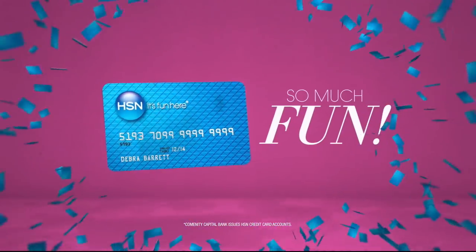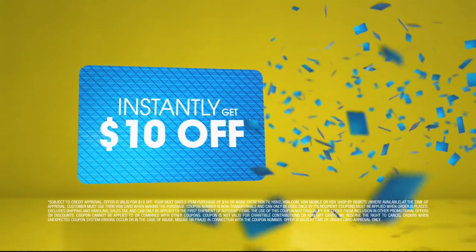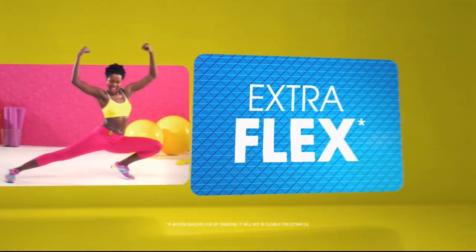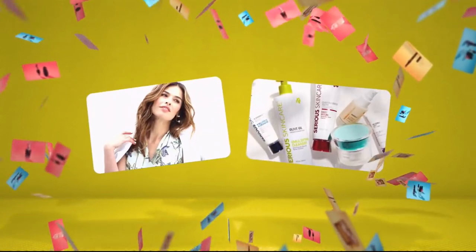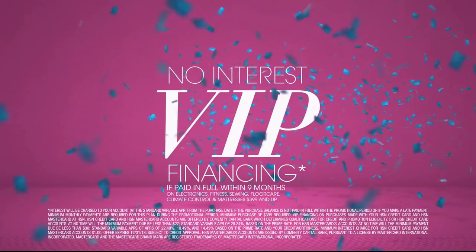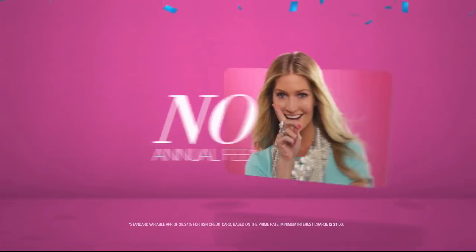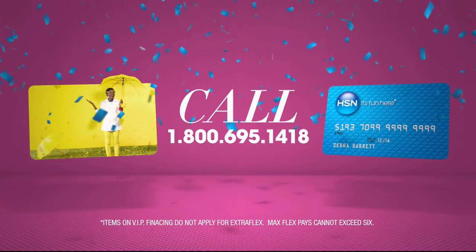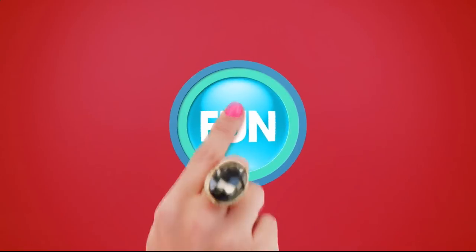When you apply for the HSN card, instantly get ten dollars off. It's all about you — extra flex on the things you love. When you use your HSN card you get extra flex all day, every day on all jewelry, beauty, and fashion purchases, plus no interest, VIP financing, VIP easy returns, exclusive offers, all with no annual fee. Apply now — call 1-800-695-1418 or search HSN card at hsn.com.